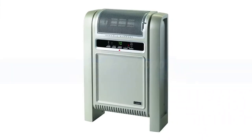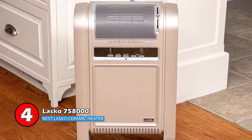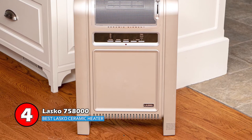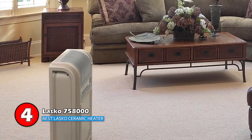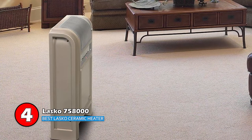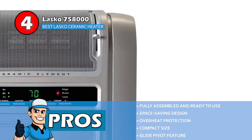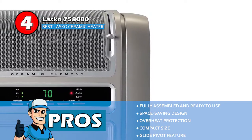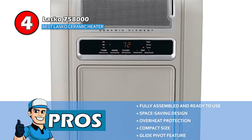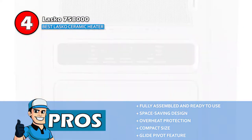Next, we have the best Lasko ceramic heater, the Lasko 758000. This cyclonic space heater provides safety countermeasures such as overheat protection, cool touch housing, and a self-regulating ceramic element. The gliding pivot makes it great at heating rooms efficiently in a short time. It will circulate air evenly throughout the room for immediate warmth. Its pros are: it's fully assembled and ready to use, it features a decent space-saving design, it provides overheat protection for the safety of users, it's designed with a compact size that can be placed anywhere out of the way, and it allows you to enjoy direct warmth where needed with a glide pivot feature.